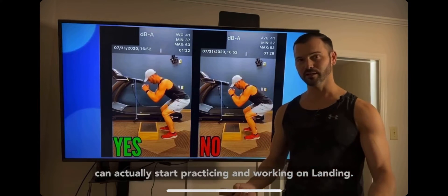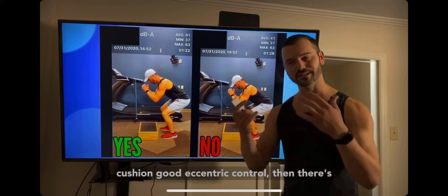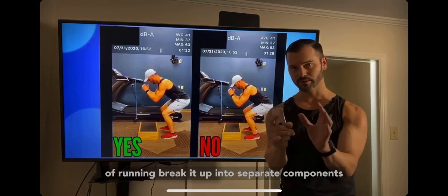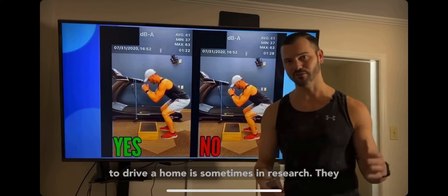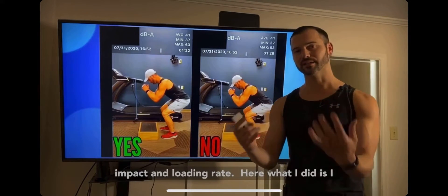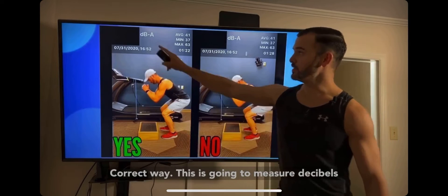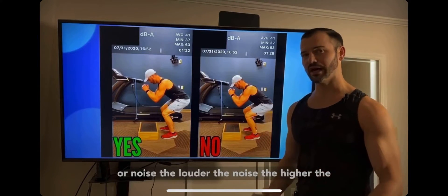This is where you can actually start practicing landing. We can't expect good running mechanics if someone can't demonstrate good jumping and landing with proper cushion and eccentric control. We have to break running into separate components and work on them individually. In research they use force plates to measure impact and loading rate — here I have a step and I'm going to jump on it, one incorrect and one correct way, measuring decibels: the louder the noise, the higher the impact.